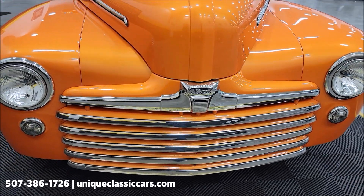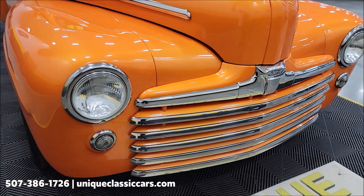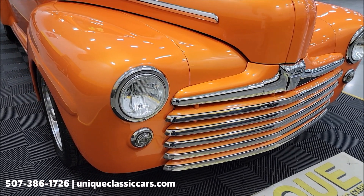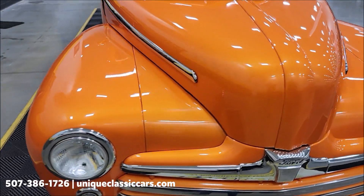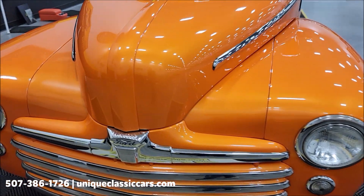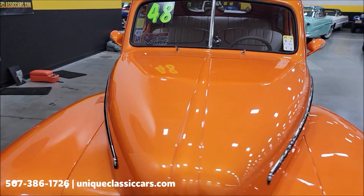This particular vehicle is also nicely equipped — power steering, power brakes, four-wheel disc. That AC does blow cold in this one. As you can see, the paint shows well up front. There are some spots where you can see imperfections here and there, and I will kind of point them out as we go around.